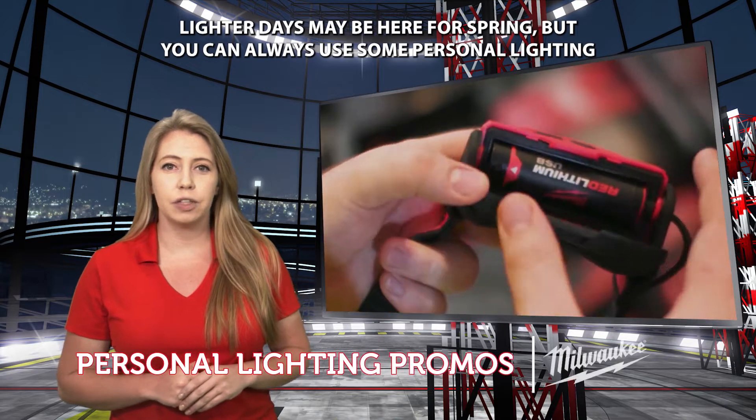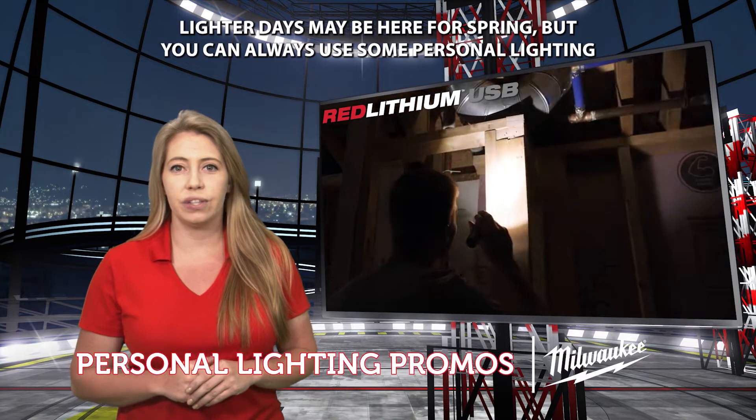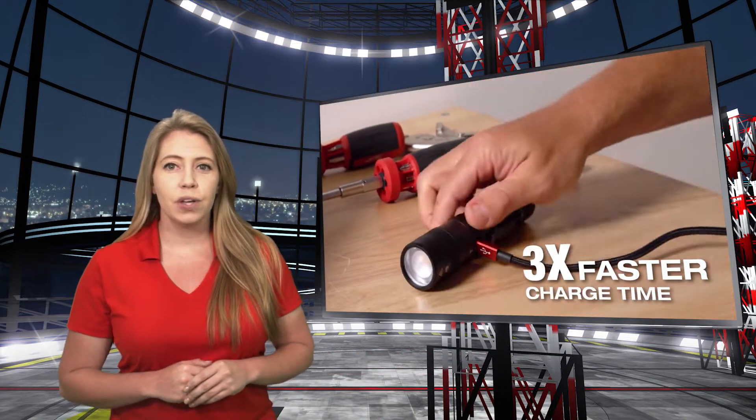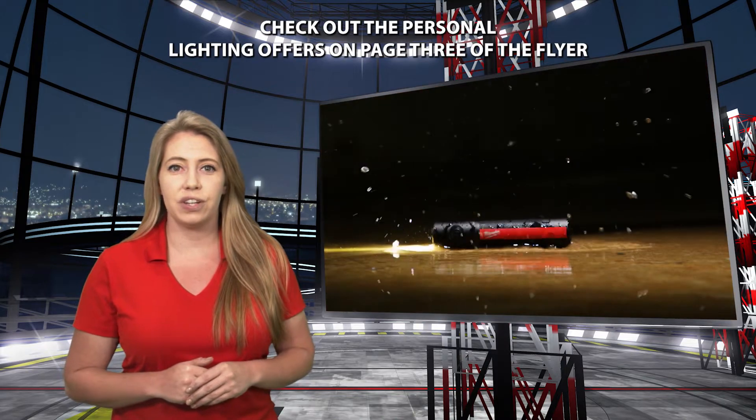Lighter days may be here for spring, but you can always use some personal lighting when getting into tight crawl spaces or a mechanical room. Check out the personal lighting offers on page 3 of the flyer.